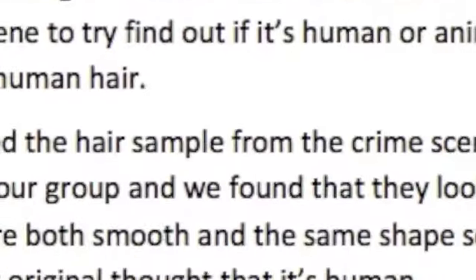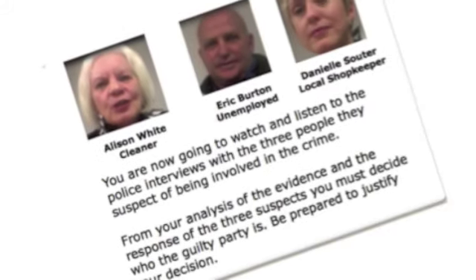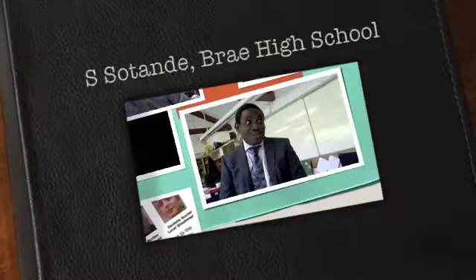The best thing was actually seeing how the kids really took it on board, and were more than willing to come up with their own ideas and produce things that we hadn't even thought of. It's also interesting to know that some of them are actually thinking of going into forensic science.